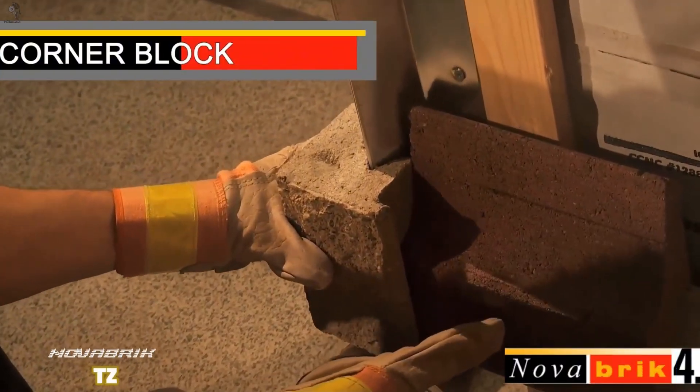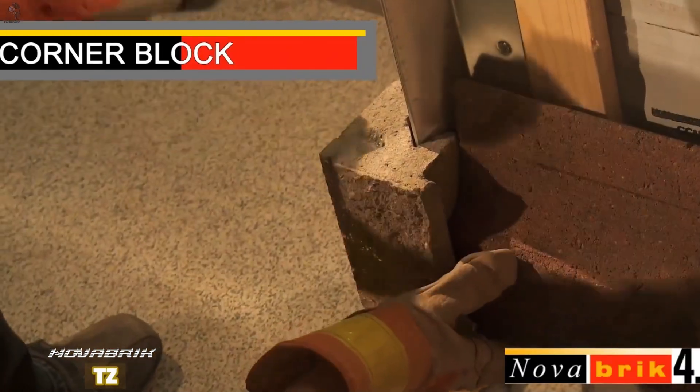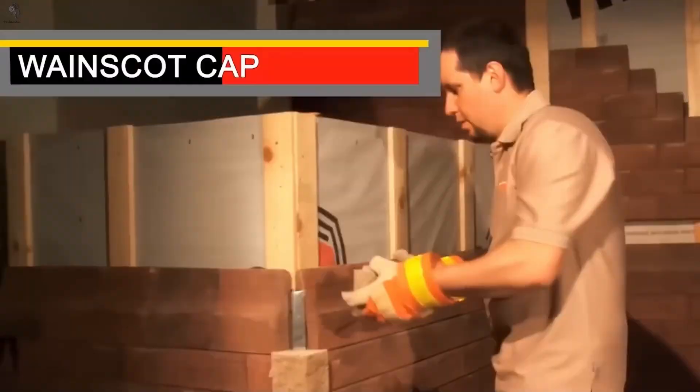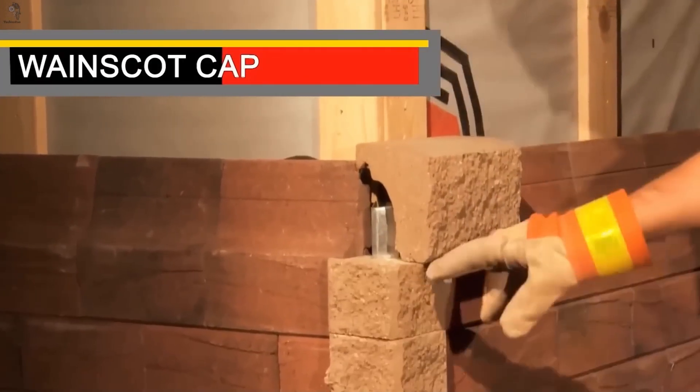Finishing a home's exterior is usually the slowest part of the build. Nova Brick approaches the same task differently. Instead of mortar, the system is mechanically fixed. Bricks are secured at set intervals, leaving airflow behind the facade. The result looks solid and premium, without the weight of traditional masonry.